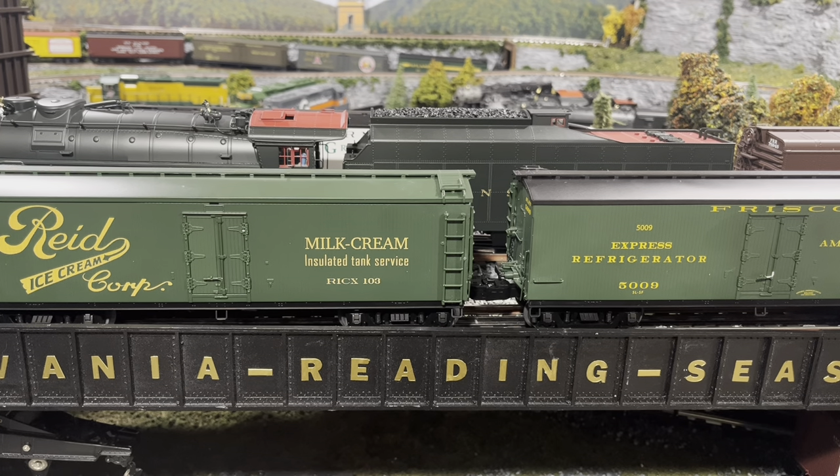I'll show you what I mean here — we'll run them around the layout and break them in, because I've never actually broken in some of these cars, with some regular milk cars, some reefers, and a whole bunch of mixed freight, and put them to the test.